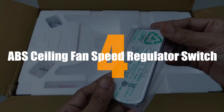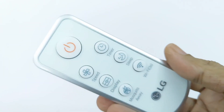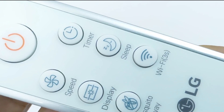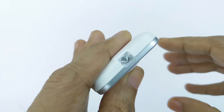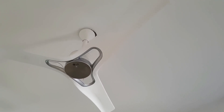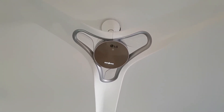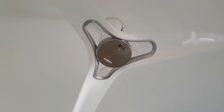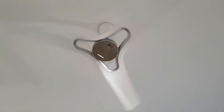Number 4. ABS Ceiling Fan Speed Regulator Switch. We have all experienced the feeling of being too lazy to get up and adjust the fan speed — here is the solution to that problem. With this smart switch, you can run your fan in the same way that you operate your television. All that is required is that you install this device as your fan regulator and use the included remote control to adjust the fan speed to your liking.